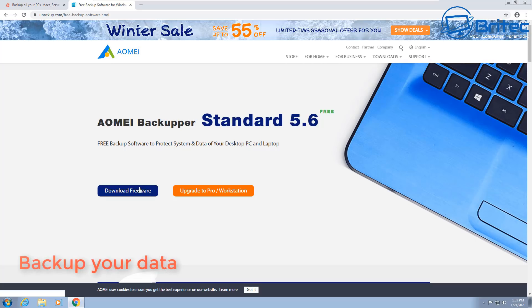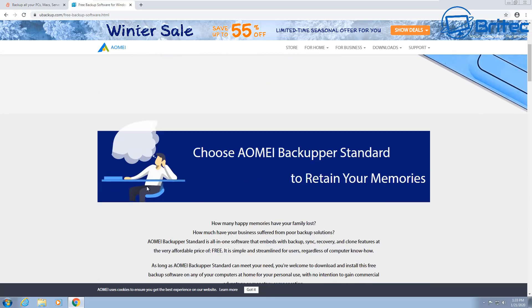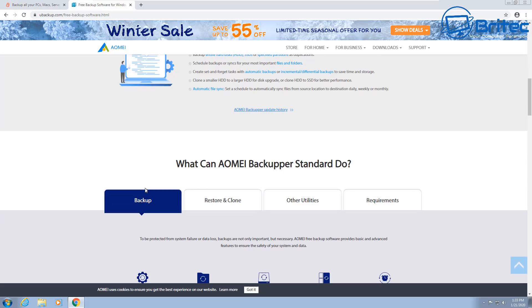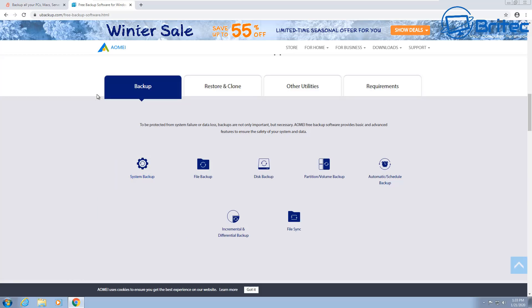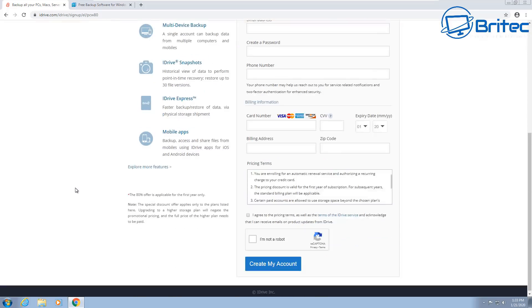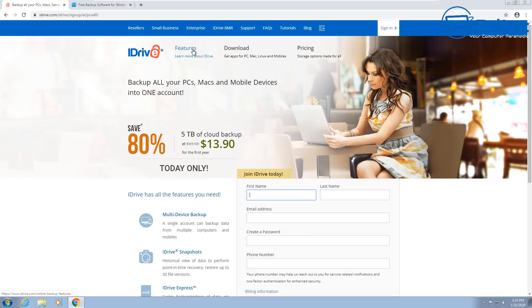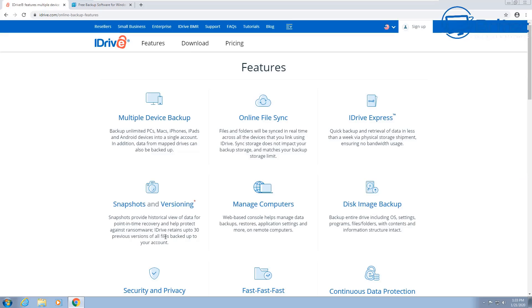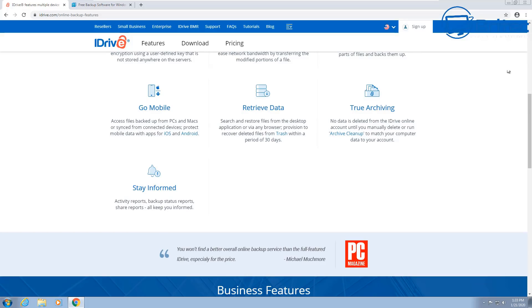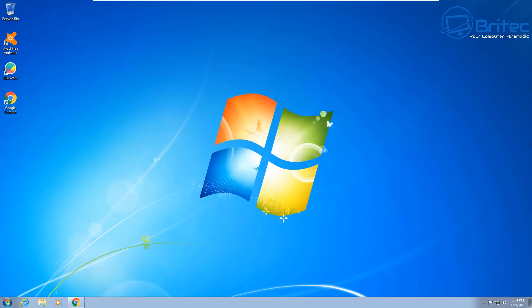The next best thing you should be doing is backing up your data. AOMEI Backup has a free version which you can download. Make sure you back up all your data — that way, if you do get hit with ransomware or miss one of the steps I've told you to do, at least you'll have backups. It's always good to keep a copy of your data off-site. You can use cloud storage, iDrive, or whatever suits your needs and budget. Ideally, have a backup on your computer, a backup on a NAS drive or external drive, and also a backup in the cloud — a three-to-one backup approach.